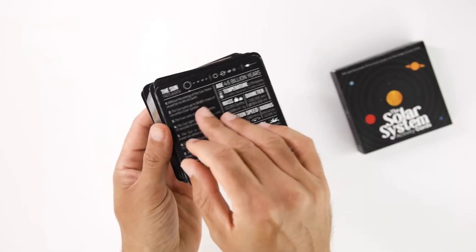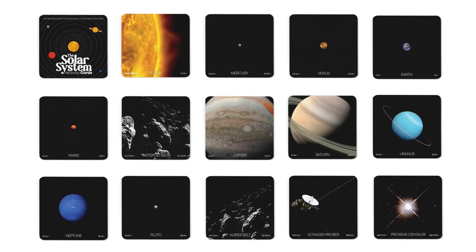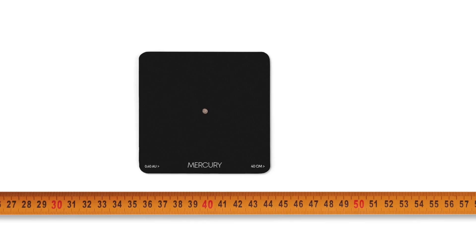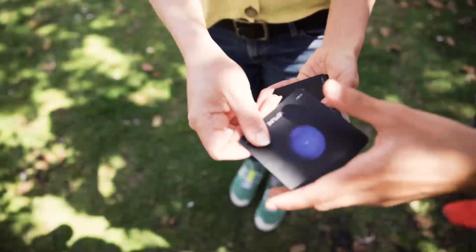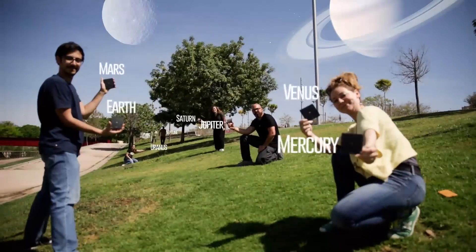The collection also contains a deck of activity cards that help you understand the real distances between the bodies of the solar system at hand scale. These cards are a great complement to indoor and outdoor activities with children and adults.